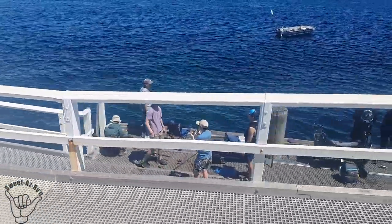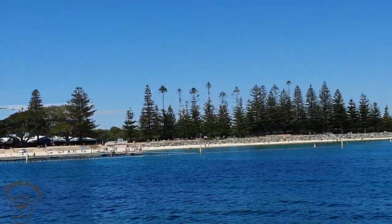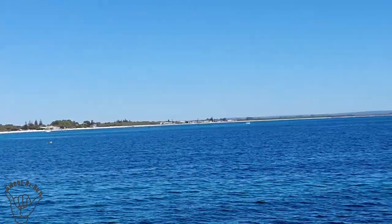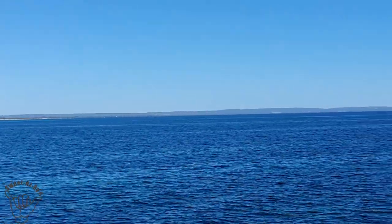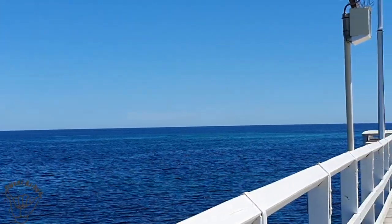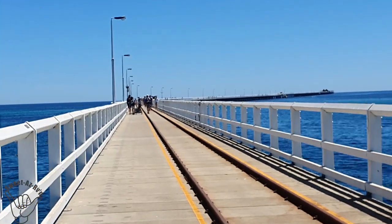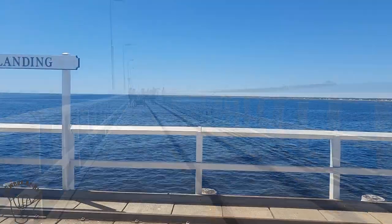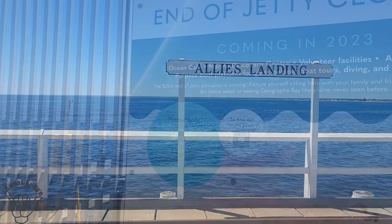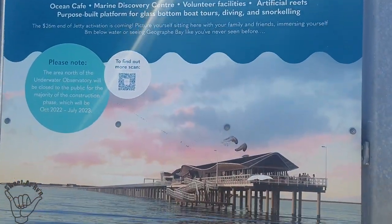The Busselton Jetty started back in 1864 at a mere 160 metres long. But over the last 150 years, it now is the longest timber pile jetty in the Southern Hemisphere, and it's just over 1.8 kilometres long. Over the years it's had its few setbacks with some cyclones and fire, but it's still going today after lots of efforts from locals with fundraising and some government funding. It's about to get a big upgrade - I understand there's a really good looking cafe and function centre at the end being built.